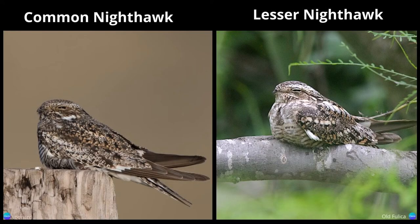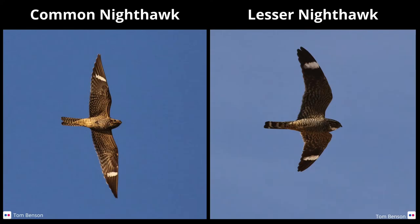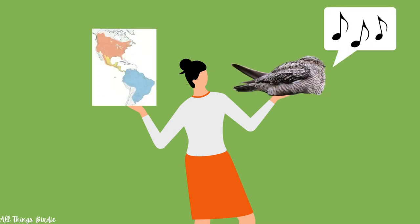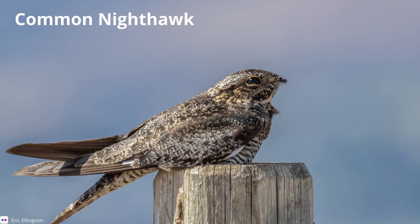The bird that most closely resembles the common nighthawk is the lesser nighthawk. While nearly identical in appearance, the lesser nighthawk is slightly smaller, and the white wing bar is more towards the end of the wing than on the common nighthawk — though this is quite subtle. The best clues to differentiate between the two are their habitat range and vocalizations. The common nighthawk's breeding range covers most of Canada and the U.S., whereas the lesser nighthawk is localized to a small portion of the southwestern United States and parts of Mexico.